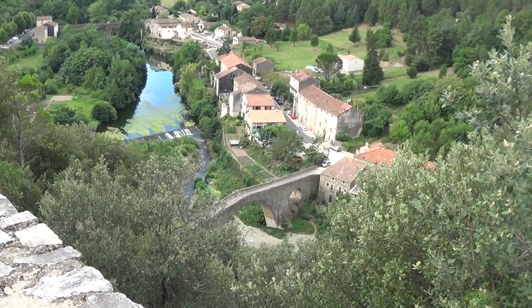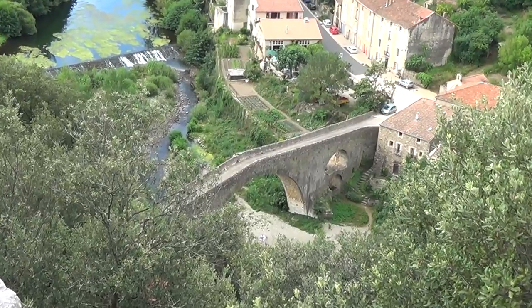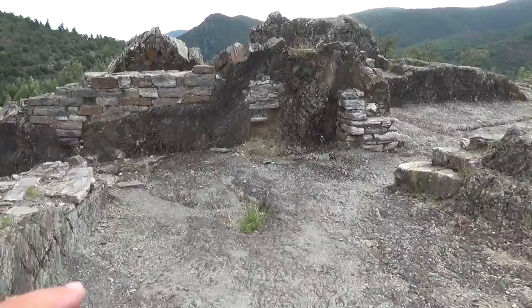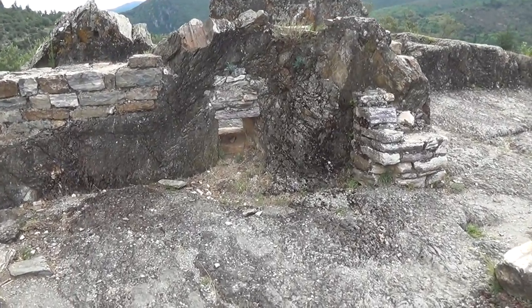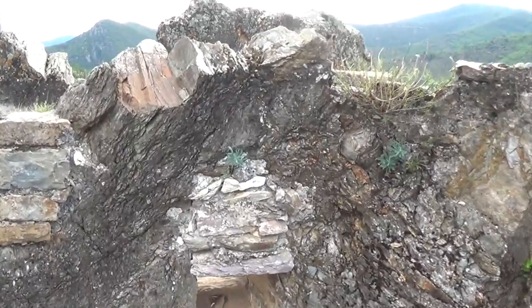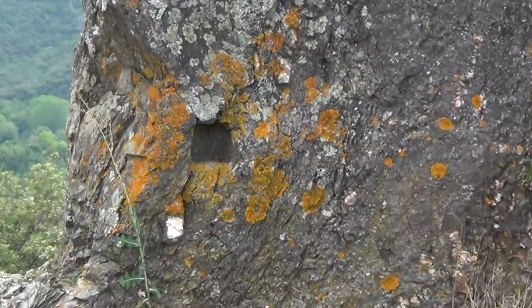That's an old bridge down there — look at that thing. You can see where they built in the shale and the rock, just built around it, carved through it when they needed a little window for whatever. I see the shale over the roofs, and the beams in there.